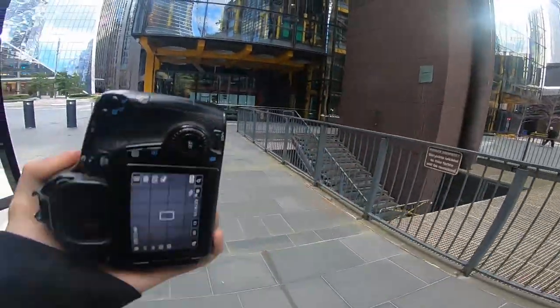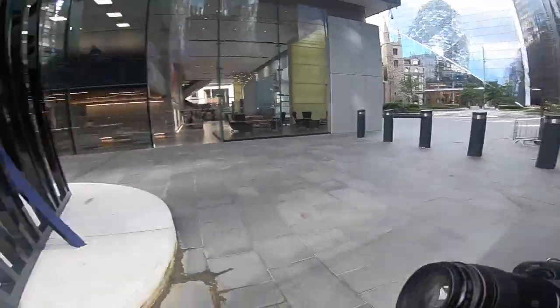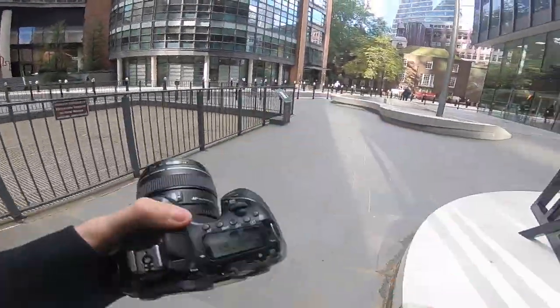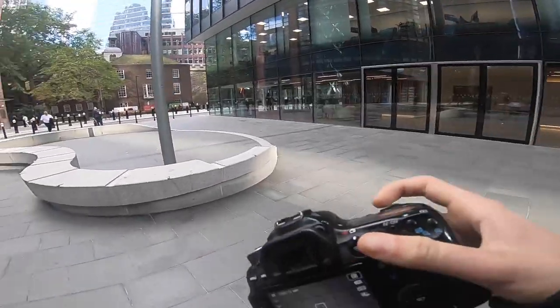Hi guys, welcome back to a POV. I haven't done one of these ever before and I thought I'd kick it off straight away. Now that I've got the 85 on with the 70D, my trusty setup, and there's a shot that I really want to get.